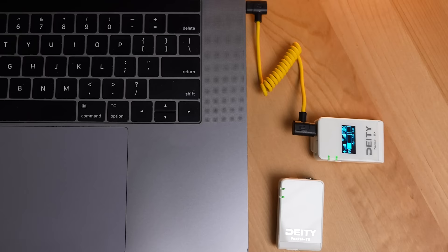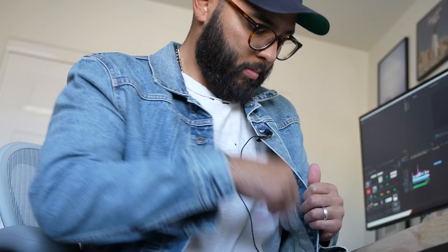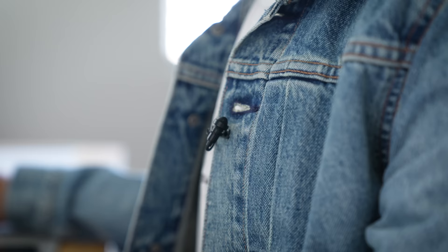One cool side feature of the Deity Pocket Wireless is that it turns into essentially a wireless USB mic where you can plug the receiver into your computer or laptop, clip on your mic, and conduct a live stream or even a Zoom call with this mic, which gives me a great segue to talk about the sponsor of this video, which is StreamYard.